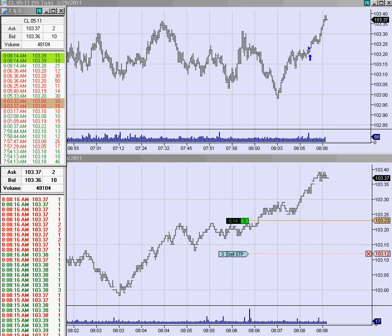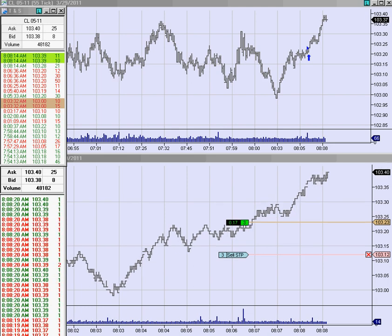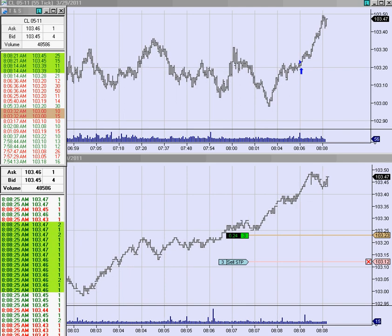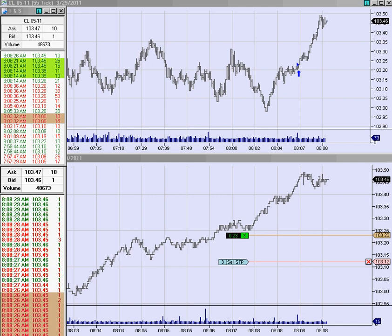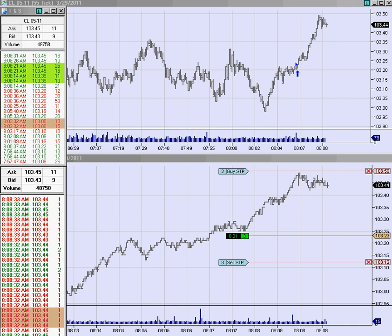I think our stop's in the right place, giving us some room. Wow, oh man, we just zapped higher. Buy a second unit — pay 50 for a second unit above the current high.